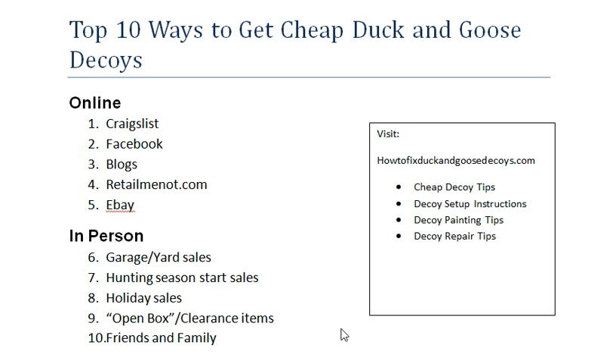Welcome everyone. Today I'm going to be showing you the top 10 ways to get cheap duck and goose decoys. I'm going to show you five resources to get decoys cheap online and then five resources to get your decoys cheap in person. So let's get started.